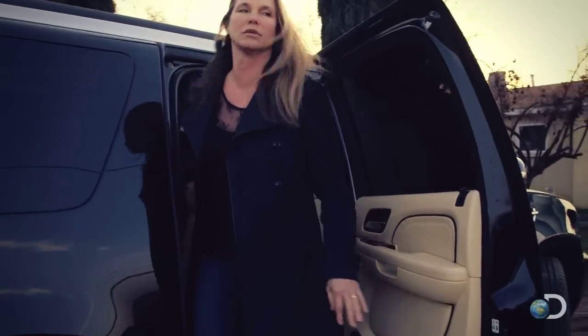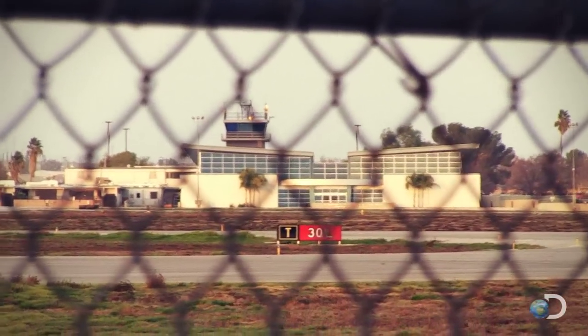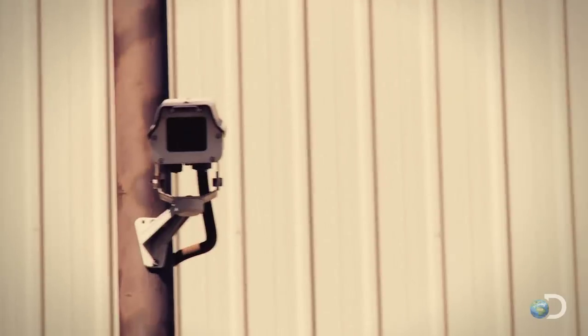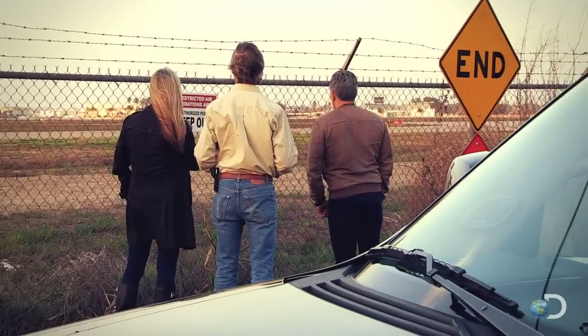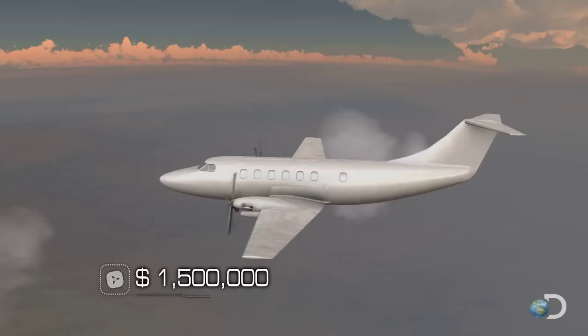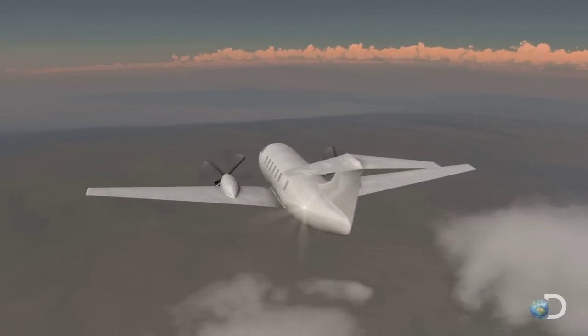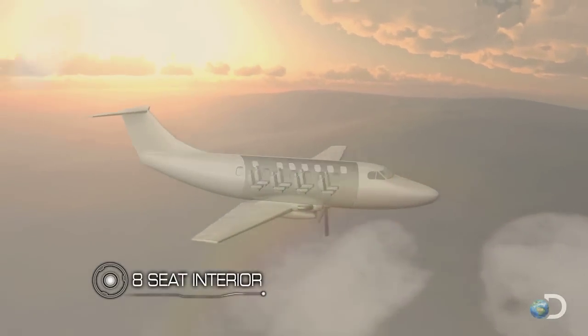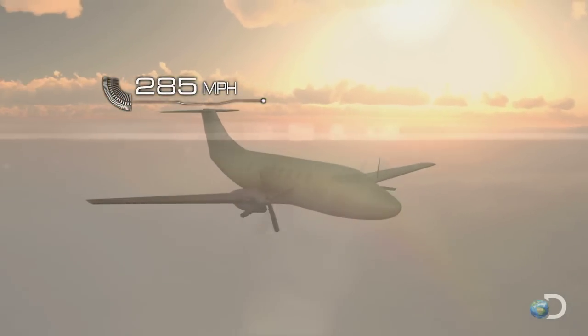As dusk falls over the high California desert, airplane recovery specialist Mike Kennedy and his client Archie Donovan are scouring the highly secure airport for a breaching point. There's the FBO down there, so that's probably where it's going to be at. Airport police over there at the base of that tower. Man, they've got tall enough fences around this place. Their mission: hunt down and capture the $1.5 million twin-engine King Air 200.